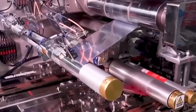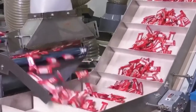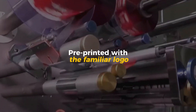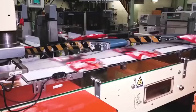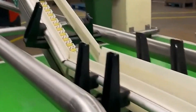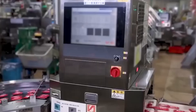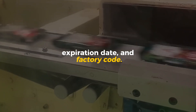Now comes the most iconic stage: wrapping. Each KitKat bar slides into the flow wrapper — a high-speed machine that wraps up to 1,000 bars per minute. Thin sheets of red and silver foil, pre-printed with the familiar logo, encase the bars with a soft crinkle sound that's instantly recognizable on the production floor. A heat-sealing belt presses the ends of each wrapper closed, locking in freshness and protecting the chocolate from humidity. As the wrapped bars move forward, they pass under inkjet printers that mark every piece with a batch number, expiration date, and factory code.